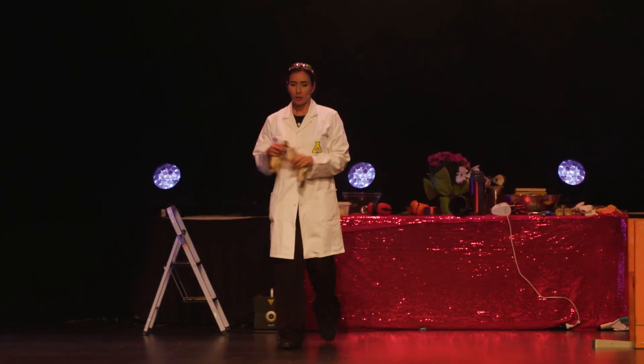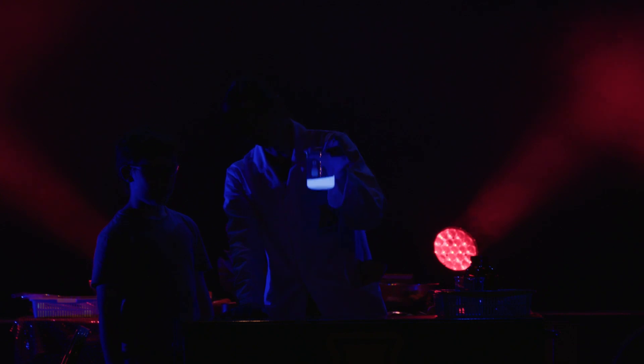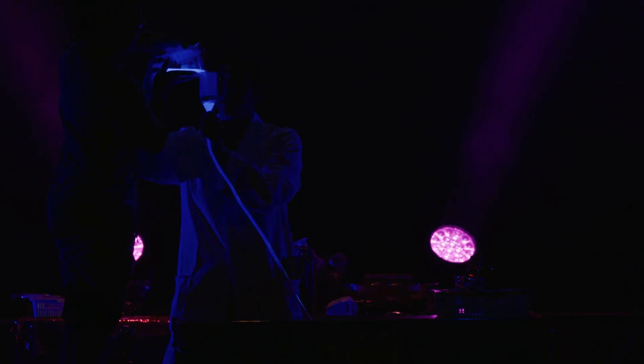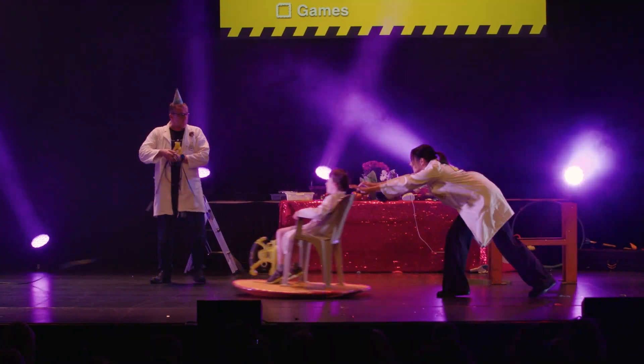As an engineer, I'm really passionate about getting more people and more diverse people into engineering. I co-founded Nanogirl Labs two years ago. We have a live theatre science show — it's explosive and we tour the world with it, trying to get people excited and passionate about science in a way that's fun and educational at the same time.